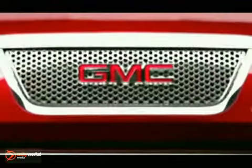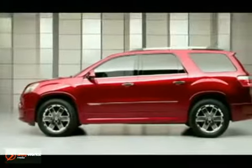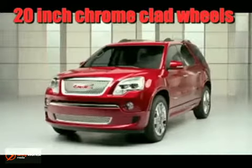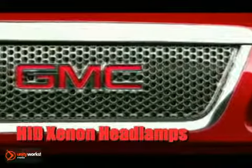The all-new 2011 GMC Acadia Denali provides class-leading cargo capacity, best-in-class interior space, and better highway fuel economy than any competitive eight-passenger SUV.